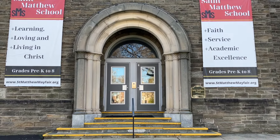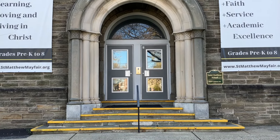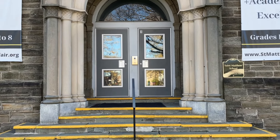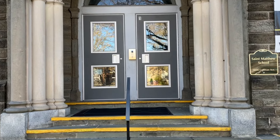Hi there, welcome to St. Matthew's School. We are located in the Mayfair section of Philadelphia and are a pre-K through 8th grade Catholic elementary school within the Archdiocese of Philadelphia. Our school was founded in 1936 and has proudly educated generations of students since then.